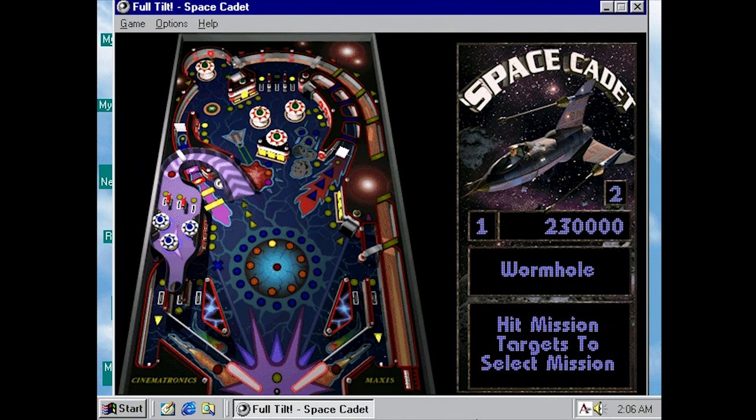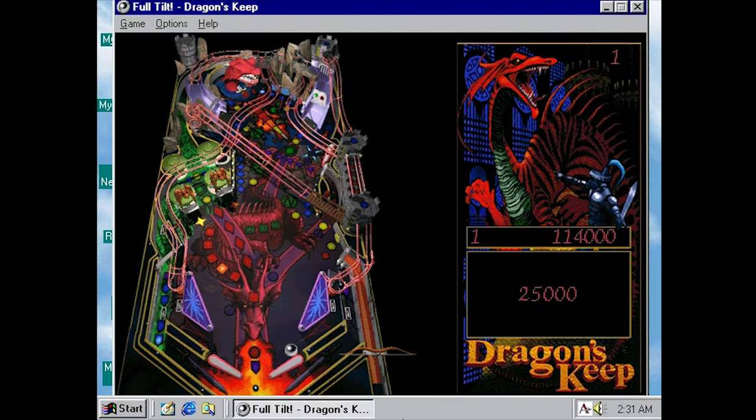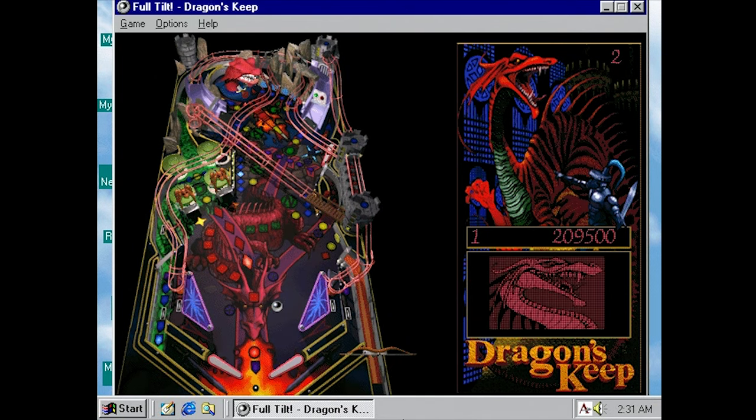Still, it's only got three tables, and so the experience grows old pretty quickly, because the physics aren't as polished or predictable as they should be to really make me want to spend the time to master each of them. This particular style of PC pinball hasn't aged very well in my opinion, largely due to the sometimes wonky physics and how freakin' small the table is. Full Tilt Pinball is an improvement on the free version of Space Cadet, but it's not really groundbreaking in any way, at least not anymore.